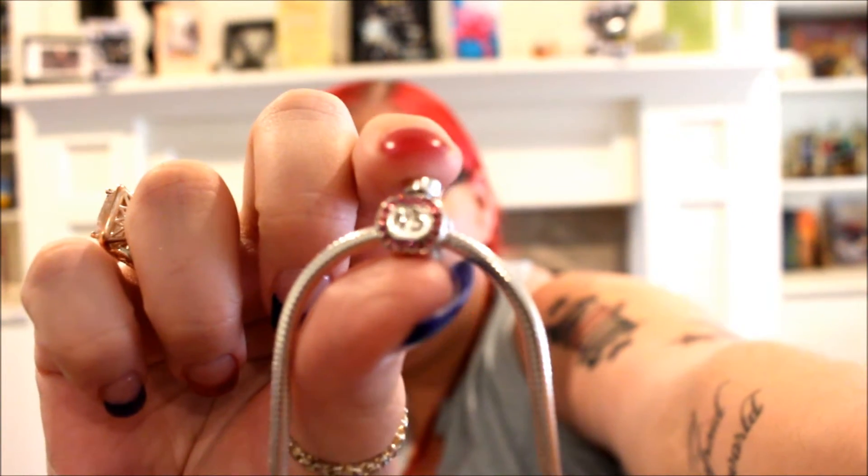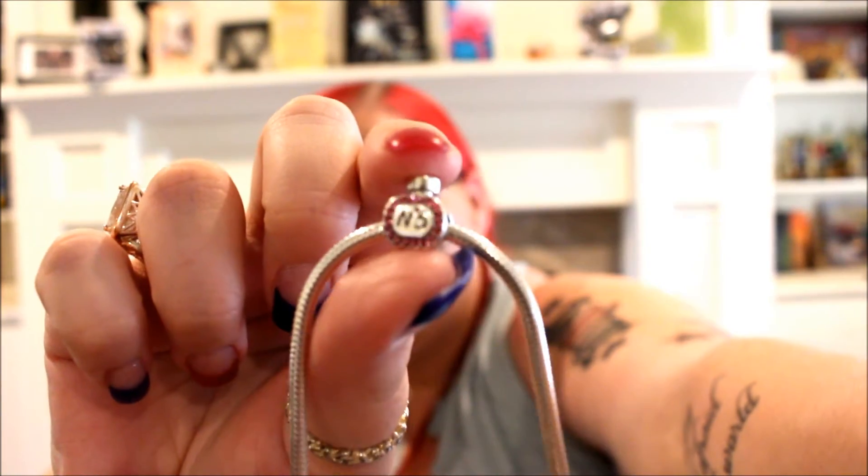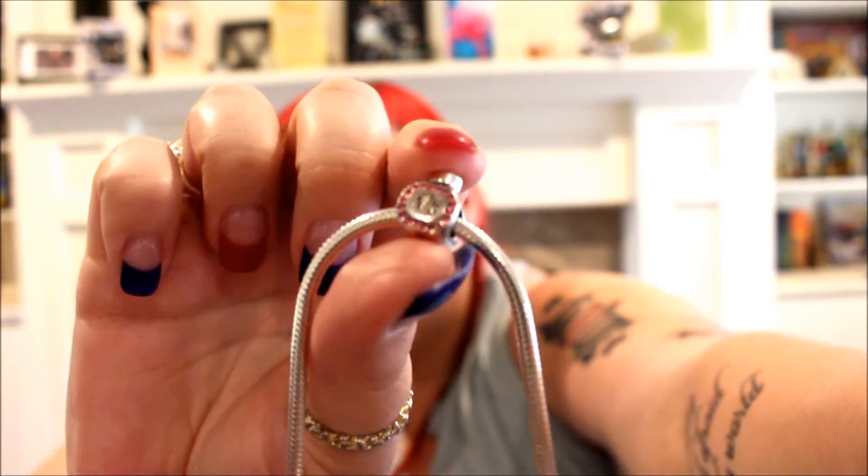The next charm I got is a little perfume bottle that says number five on it — kind of reminds me of Chanel No. 5 — and it's got some pink Swarovski crystals on it, very cute on the front and back. This was actually my second choice because they did have a red lipstick charm which I really wanted, but unfortunately it was out of stock, so I picked the perfume bottle instead. The perfume bottle charm is $30.